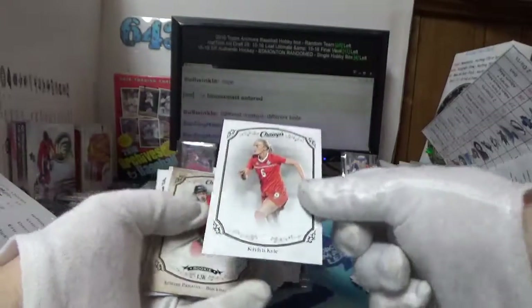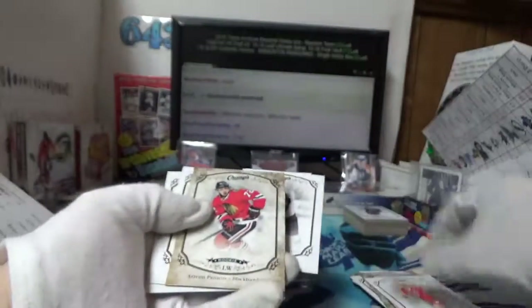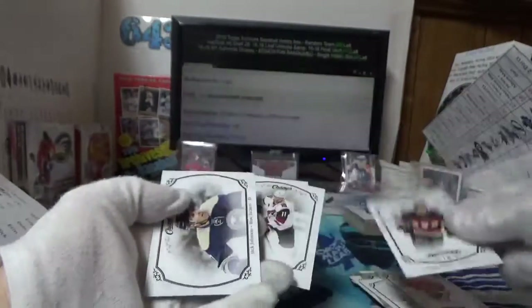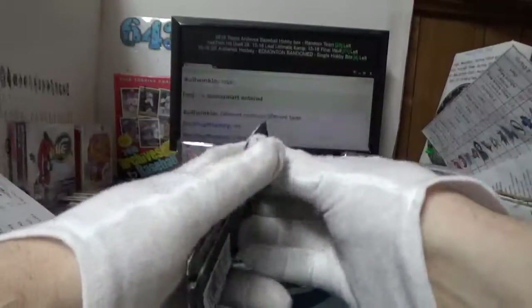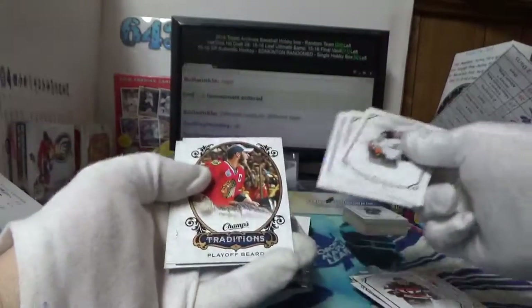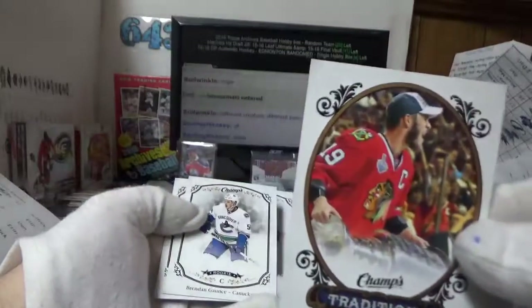I do kind of like this stuff — it's different eh. Hey there she is again, Kaelin Kyle number two. And there's Jack's Panarin gold that he wanted — in the wrong box. There's Shane Prince. That pack just kept on giving. Traditions playoff beard showing Jonathan Toews there.